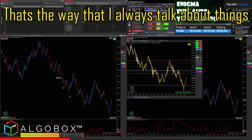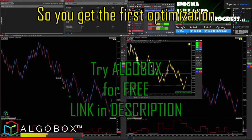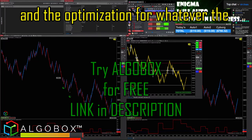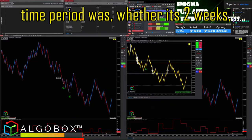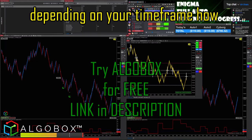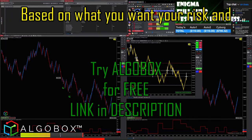You get the first optimization, so you run both bots in the optimization for whatever the time period was — whether it's two weeks, one month, two months, three months, or a year — depending on your time frame and how high a time frame you're trading off of.